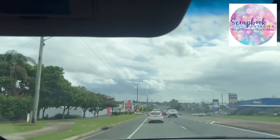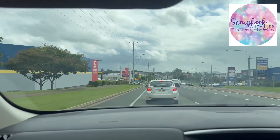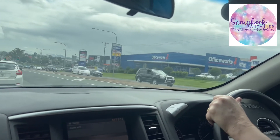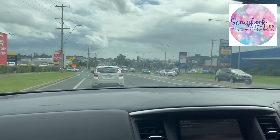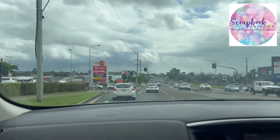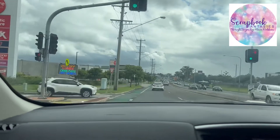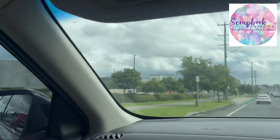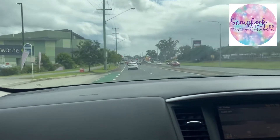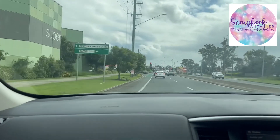We're coming up to the lights at the super centre at Lorryfield. Across the road is Officeworks, and we're going through the lights out the front of the Officeworks and the super centre. At the super centre is Aldi and Woolworths and some furniture places. We go past here and then we're going up ahead where we can see those signs coming in.